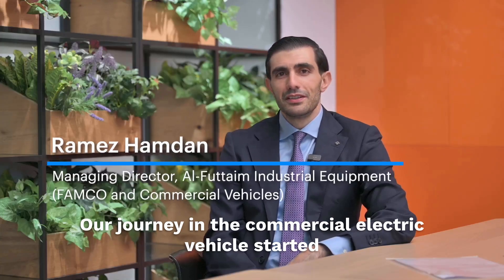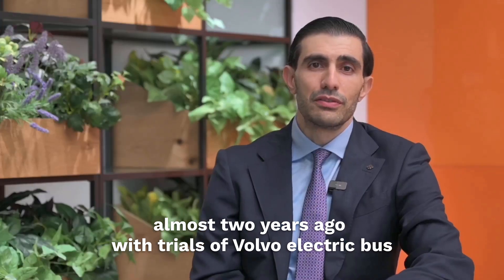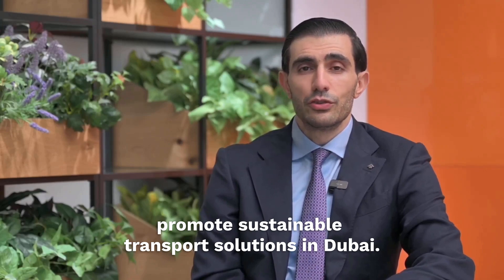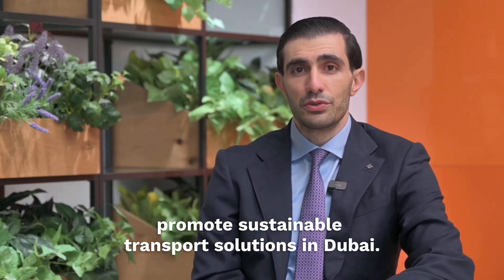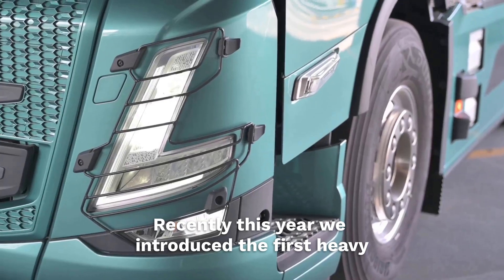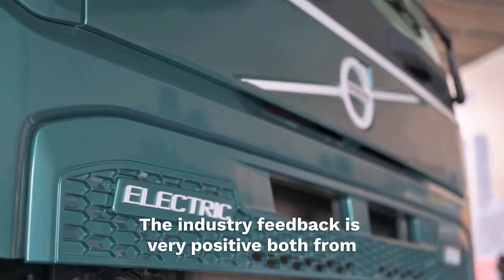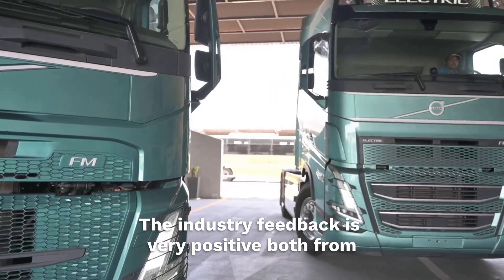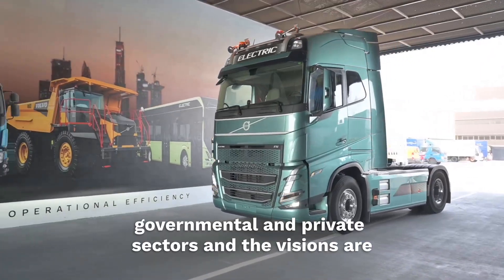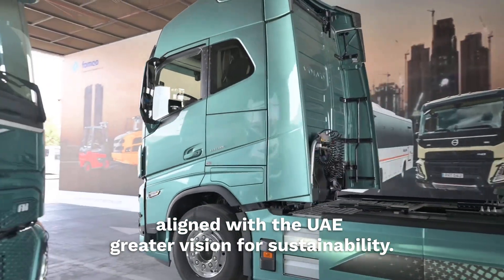Our journey in the commercial electric vehicle started almost two years ago. It was a trial of a Volvo electric bus in partnership with RTA to promote sustainable transport solutions in Dubai. Recently this year, we introduced the first heavy-duty Volvo electric truck in the UAE. The industry feedback is very positive, both from governmental and private sectors, and the visions are aligned with the UAE's greater vision for sustainability.